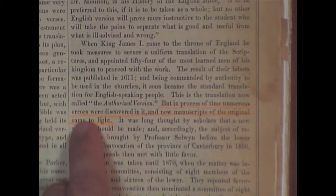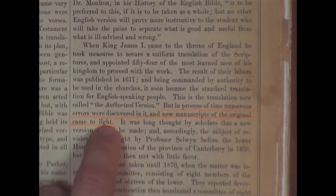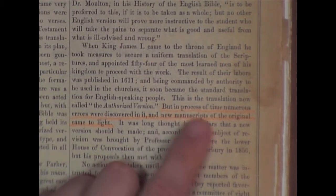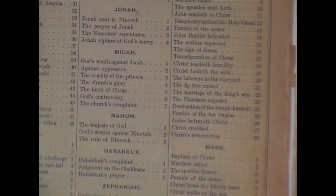Down here it says, 'But in process of time, numerous errors were discovered in it' — speaking of the authorized version — 'and new manuscripts of the original came to light.' Here's when you have the whole Alexandrian cult getting started, telling you that they found new manuscripts coming to light. Kind of like the Masonic thing — 'what is it that you most desire? Light. More light. Still more light.' Here's where it's getting started: we found new manuscripts and errors are discovered in the authorized version. I'm going to show you some of these supposed errors as we continue.